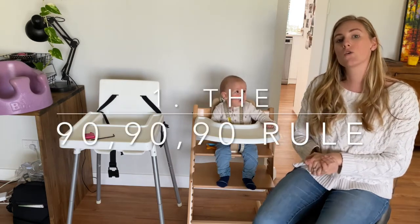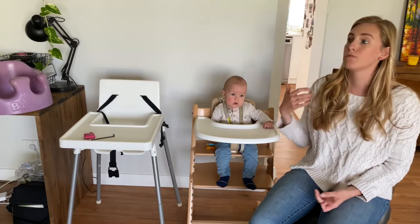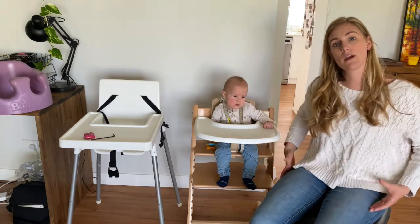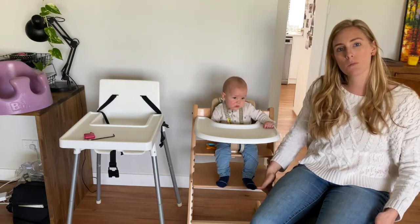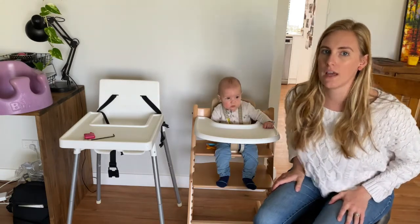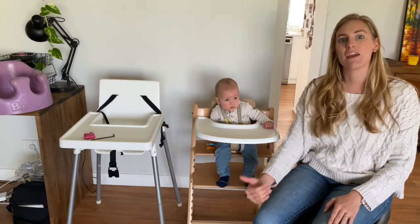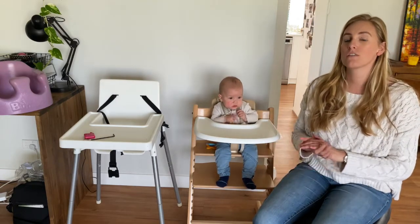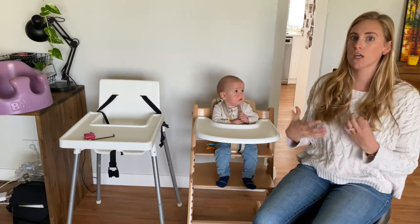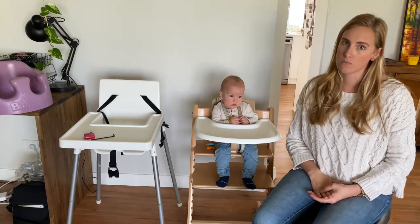The 90-90-90 rule talks about the position of your body. The ideal position for meal times and tabletop tasks throughout your life is 90-90-90. That means your hips are at a 90-degree angle — a flat base of support underneath, not extended back or leaning forward. Your knees are at 90 degrees and your feet are well supported at 90 degrees. I really want to stress the feet part, because many high chairs don't have that foot support. By following the simple rule of 90-90-90, we can really help our children to have supportive seating.